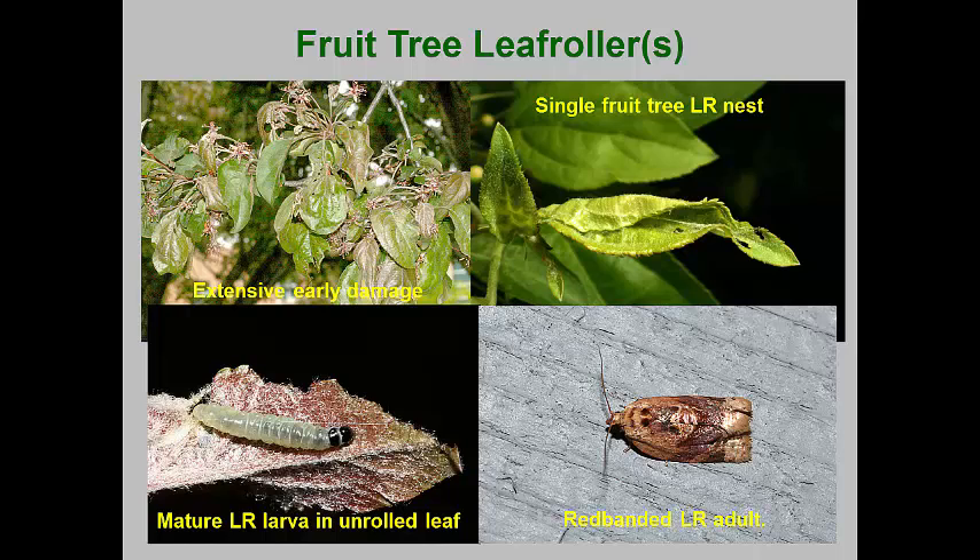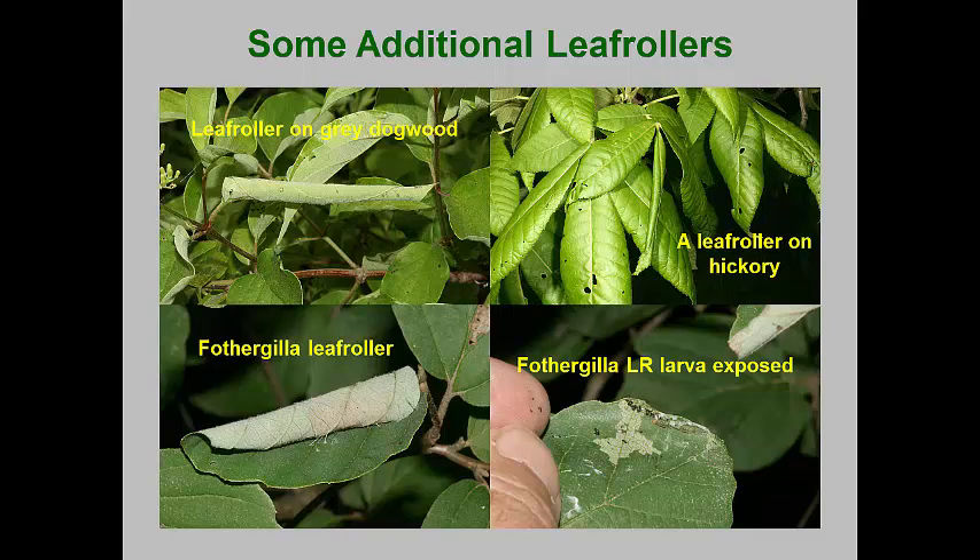The larvae are generally green, but ones with brown head capsules or brown bodies are some of the similar species. The moths are typical tortricid moths, less than half an inch in length. There are many leaf rolling caterpillars that can be encountered on ornamental plants. Here are some examples: one on gray dogwood and another that has rolled up a leaflet of a hickory. Dwarf Fothergilla, increasingly used as a foundation perennial shrub for its flowers and fall color, can also host leaf rolling caterpillars, which skeletonize the leaves while protected inside their rolled up leaves.